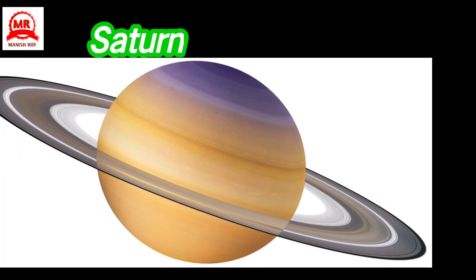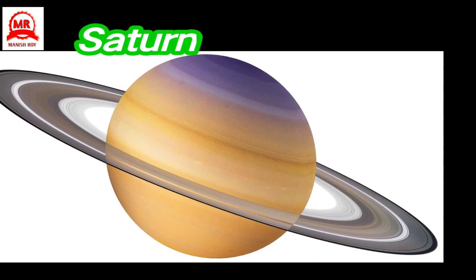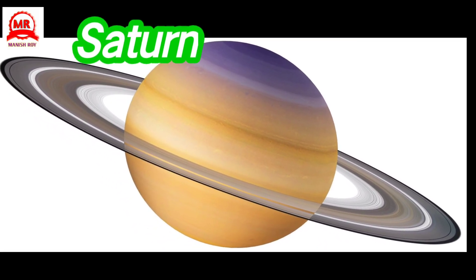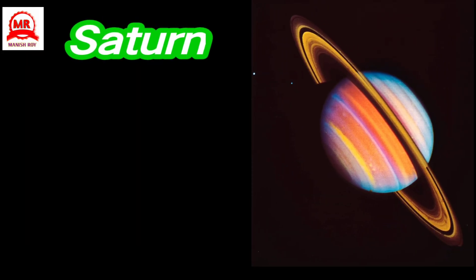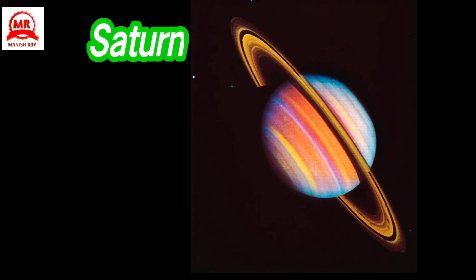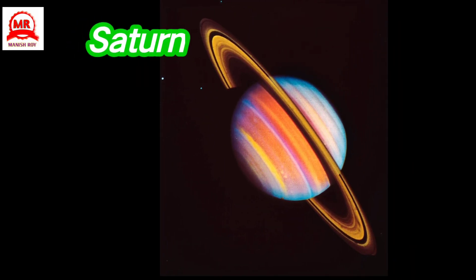Saturn, a many-ringed planet, is the sixth planet from the Sun and the second-largest planet after Jupiter. It is nearly 800 times bigger than the Earth. This planet is surrounded by seven rings. The rings are formed from billions of pieces of ice.